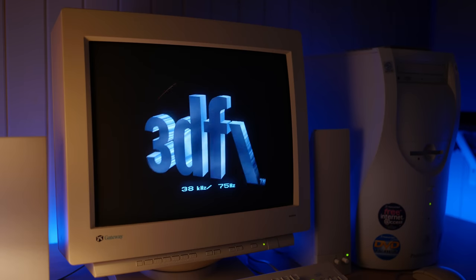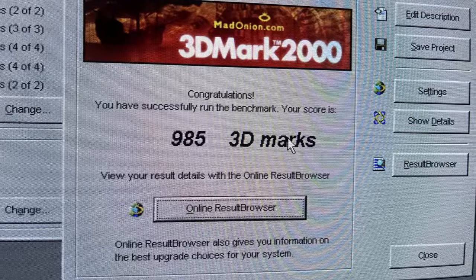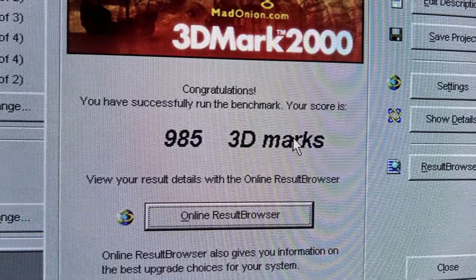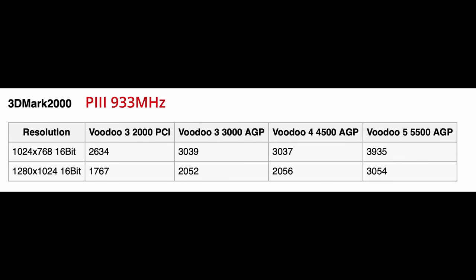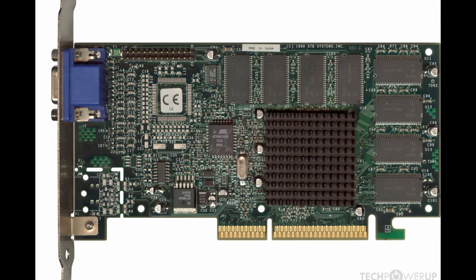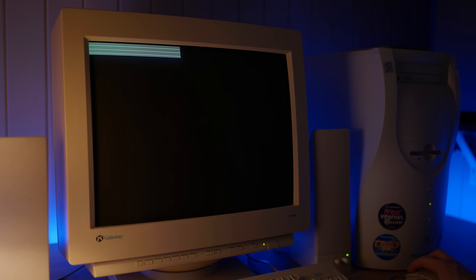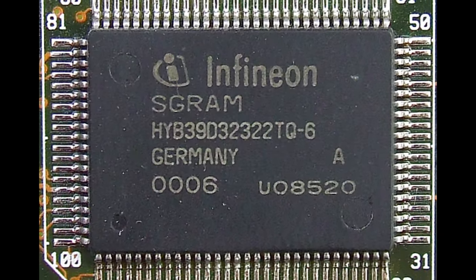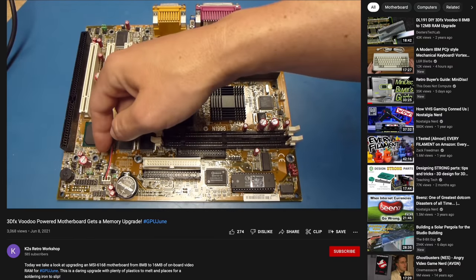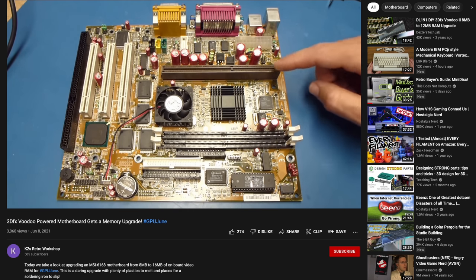So what about that onboard Voodoo 3 chip? I ran some benchmarks and the results are not exactly overwhelming — it got 985 3DMarks in 3DMark 2000, which seems quite low for a Voodoo 3. A Voodoo 3 should score at least around 2000 marks paired with a similar CPU, but it's not entirely unexpected considering the chip is crippled by only 8MB of memory compared to the 16MB a standalone Voodoo 3 would typically have. There may also be some driver issues in play. It's actually possible to upgrade the video memory to the full 16MB by finding the correct SGRAM chips and replacing the factory ones — K2's Retro Workshop on YouTube made a great video detailing that exact procedure.